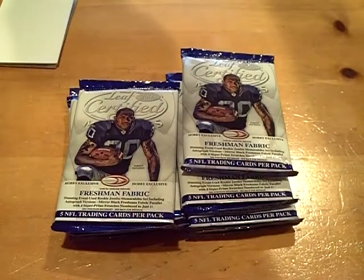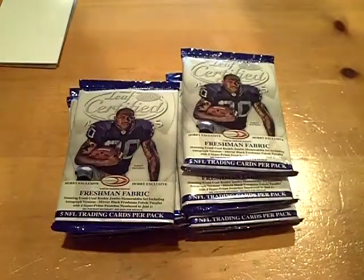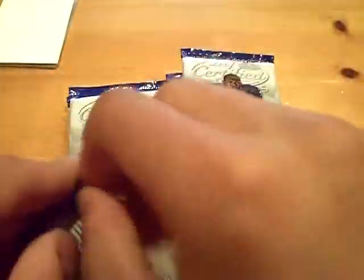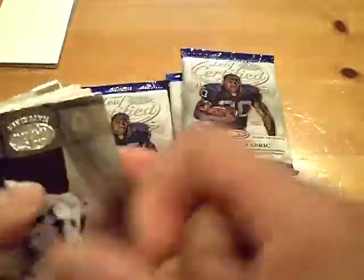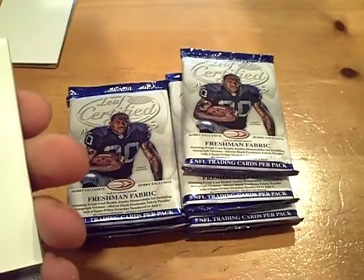So that's a pretty cool first hit. Very nice, low number. Then we got, for the Falcons, an insert of Matt Ryan, numbered out of 250, for the Falcons.